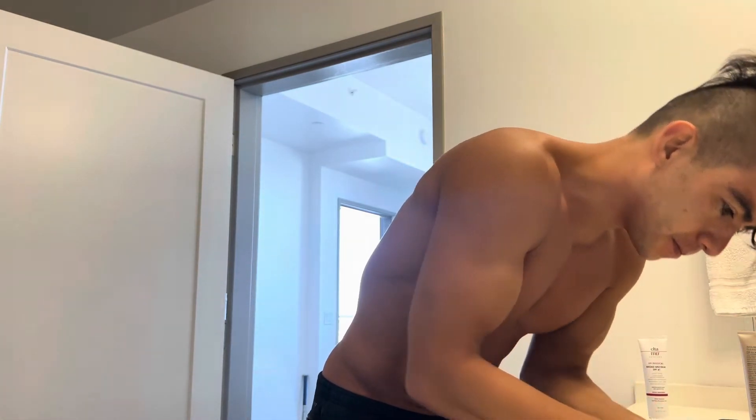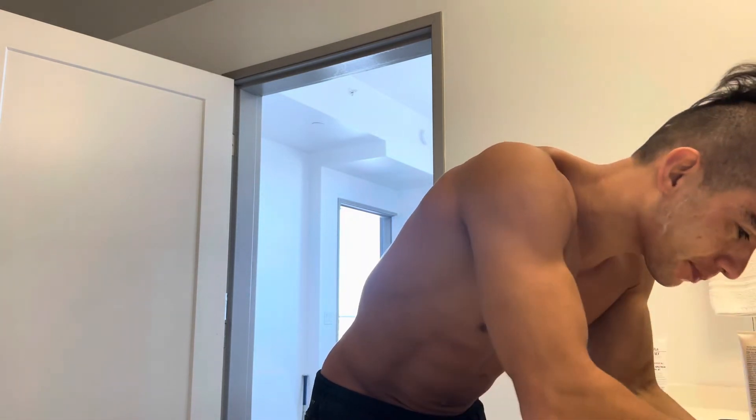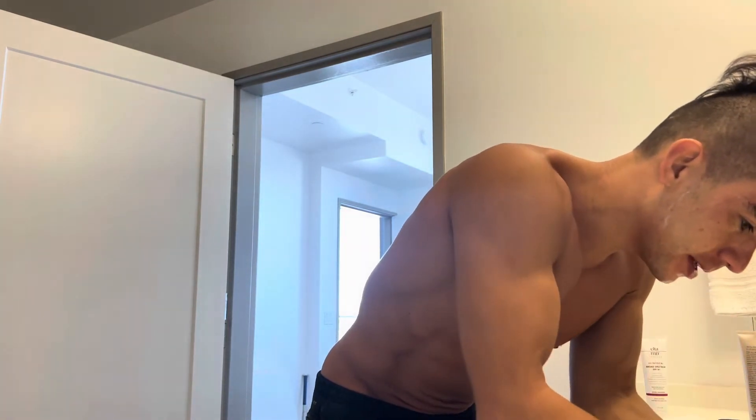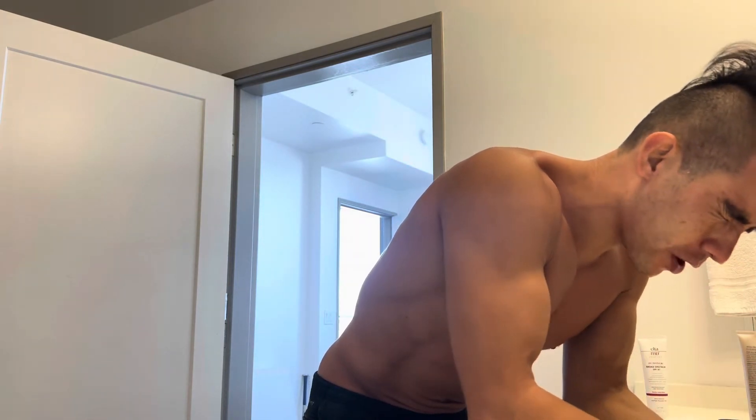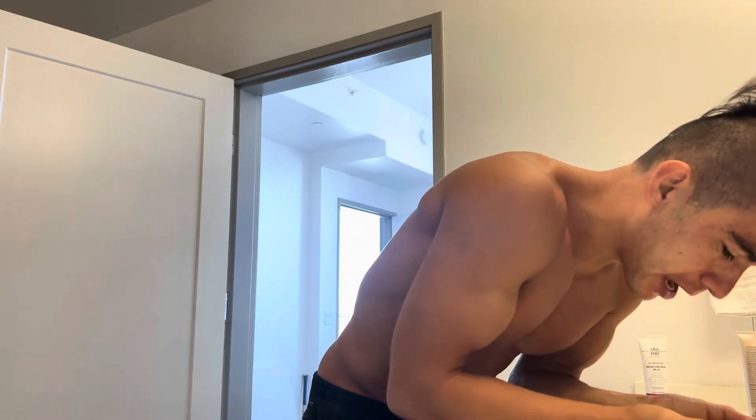Thank you so much for watching today. Now I can put on the SPF 41. If you have any questions or comments, put them down below.